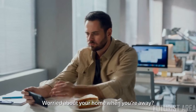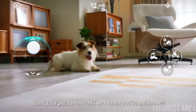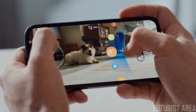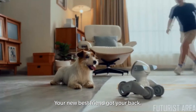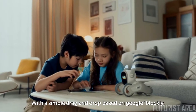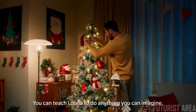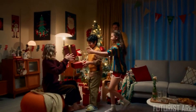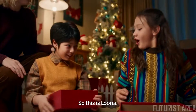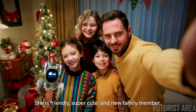Worried about your home when you're away? Want a friend to keep you company when you're not home, or just some communication from afar? Your new best friend has got your back. With a simple drag-and-drop interface based on Google Blockly, you can teach Luna to do anything you can imagine. Luna is friendly, super cute, and a new family member.